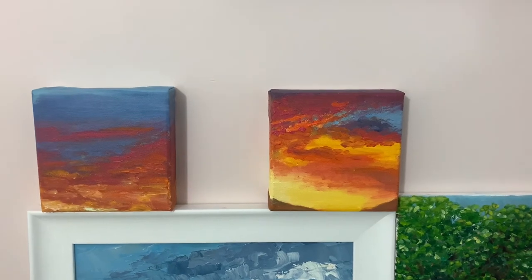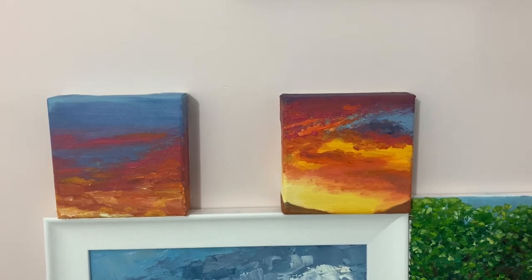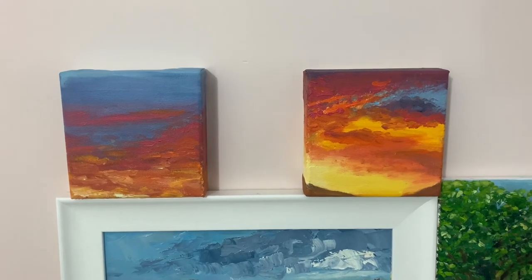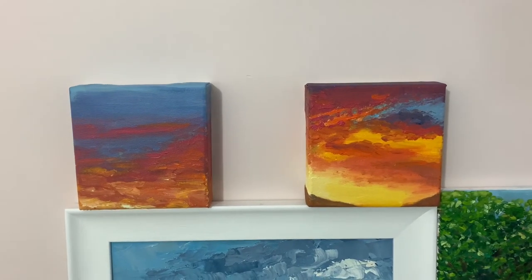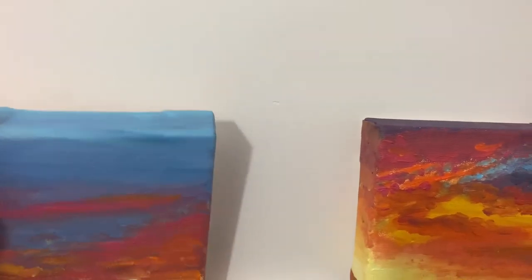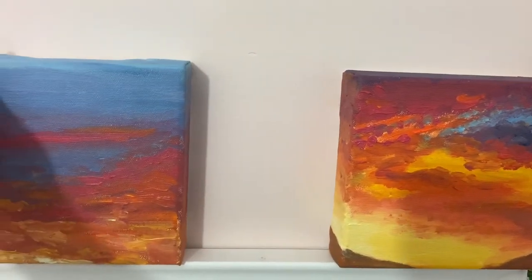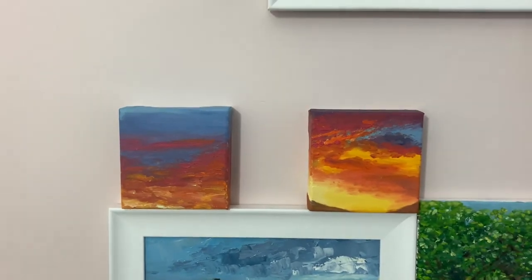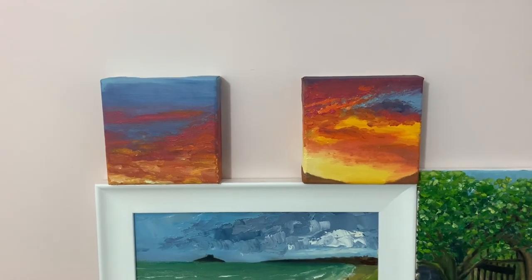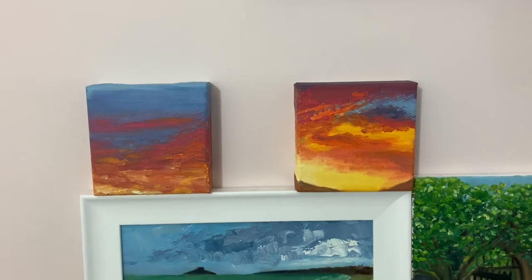These two paintings are sunrise paintings and they are part of my series called 'New Beginning.' On the left you have 'New Rise' and on the right you have 'Revitalized.' They are painted on deep canvas, so they are a little bit different from the other paintings. I love sunsets and sunrises and all those colors — yellow, pink, blue. I think they speak to new beginnings.